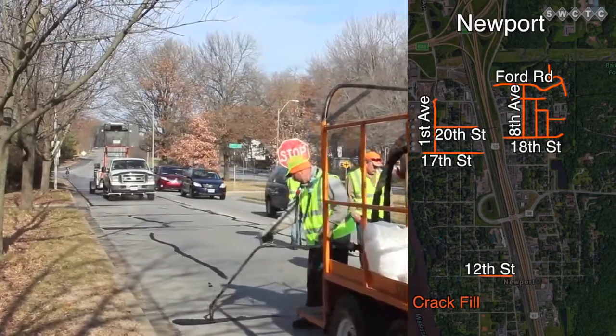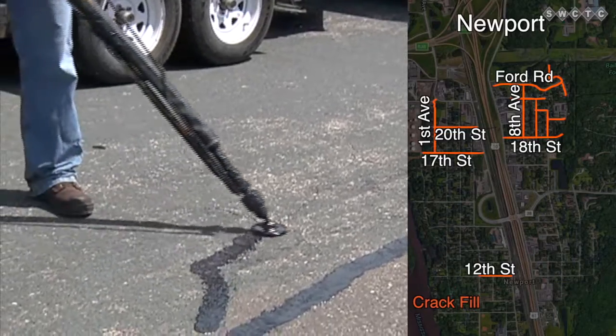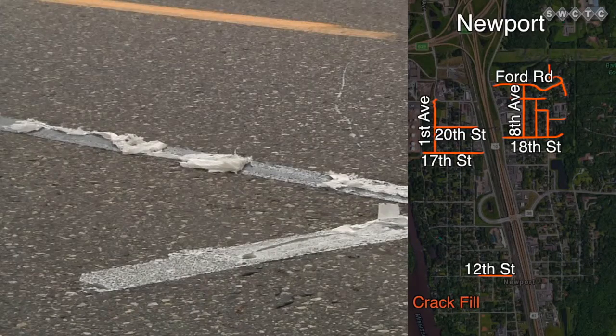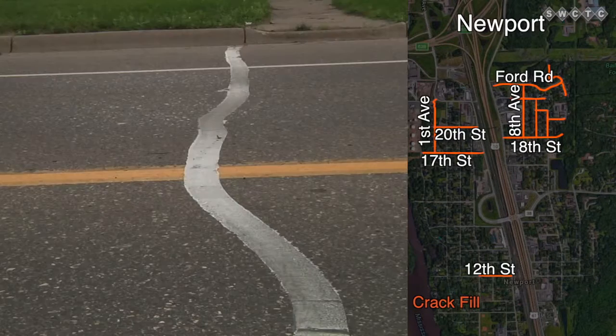It keeps the base, or the gravel underneath the road, good and hard so that heavy vehicles don't damage it when it's raining. The reason they put the toilet paper, so to say, on the crack filling is to keep it from tracking and getting on your vehicle.